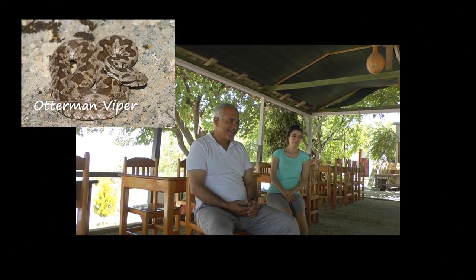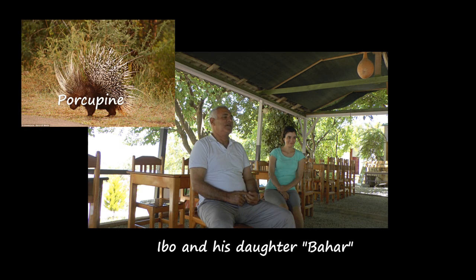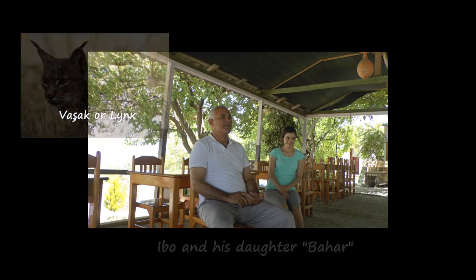We've spent many hours together discussing the wildlife in this area and documenting rare sightings of several different types of snakes, badgers, porcupine, jackals, and even vasak — that's what we'd call the lynx — high in the mountains.